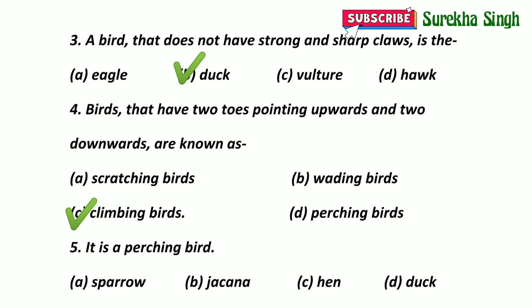Question 5: It is a perching bird. Options: A. Sparrow. B. Sarcana. C. Hen. D. Duck. Here option A is correct — Sparrow. They have feet specialized for grasping branches and similar structures.